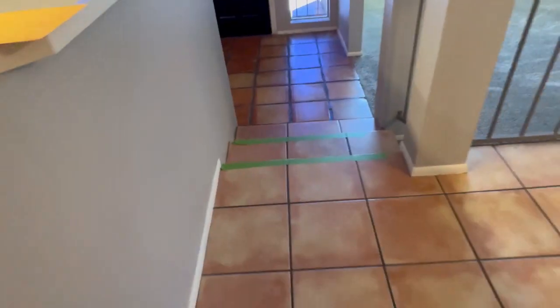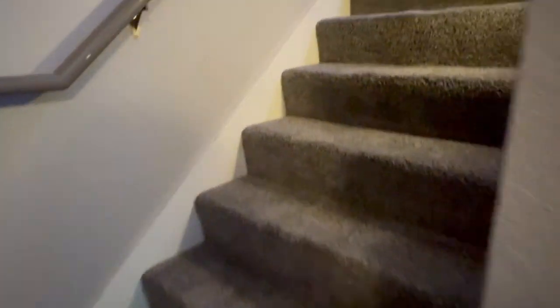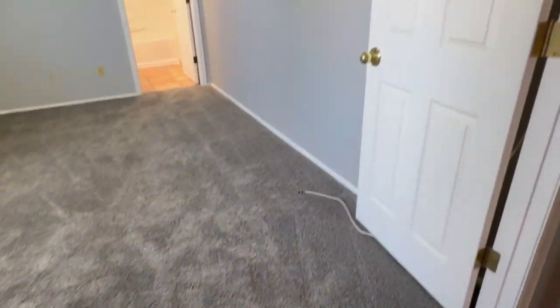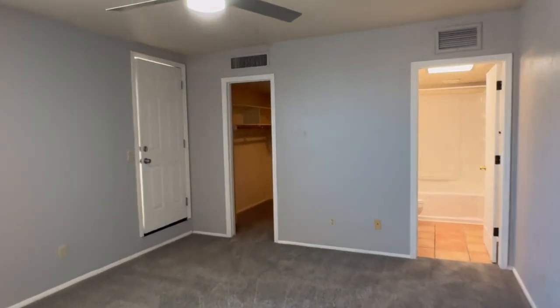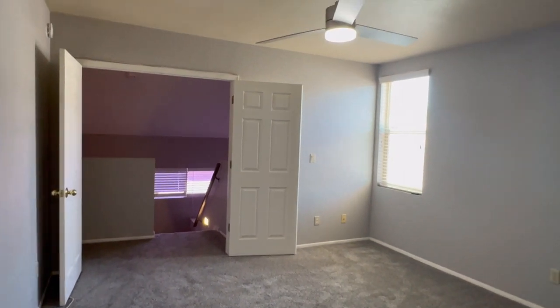Now we'll head upstairs for the primary bedroom and bathroom. There's an entry closet here. French doors lead into the primary bedroom. This door here is the primary bedroom closet — lots of storage here.